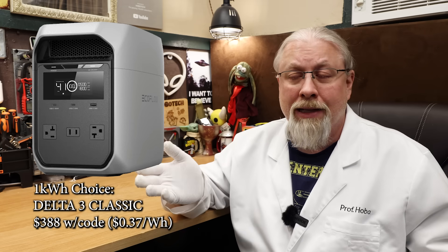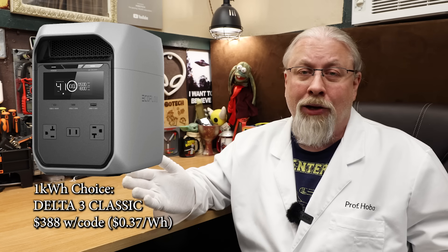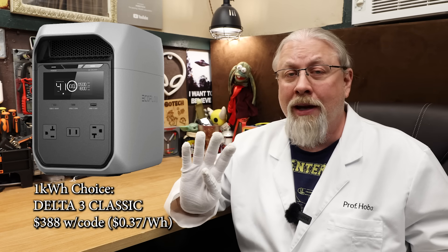So there you have it — the October Prime deals from EcoFlow. I know that's a lot to take in and they're offering way more choices than ever, which can be pretty confusing. You can watch my full reviews on every one of these models if you have trouble deciding. Now, if you need a 1-kilowatt hour power station, the choice is pretty simple: the new Delta III Classic, because that's 37 cents per watt hour — just the best deal out there. Not only are you getting a brand new state-of-the-art power station with a 4,000-cycle battery, it actually has a faster UPS mode over the older and more expensive models.